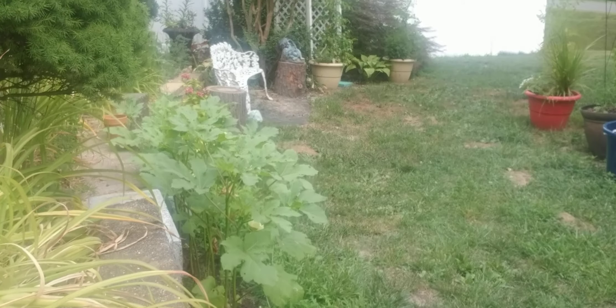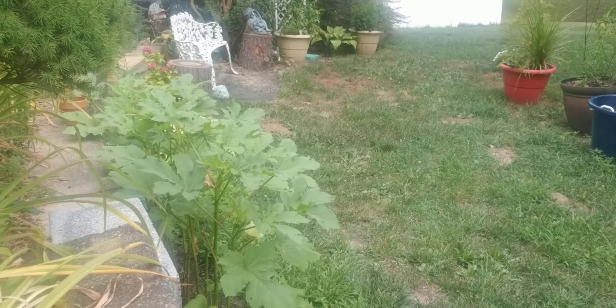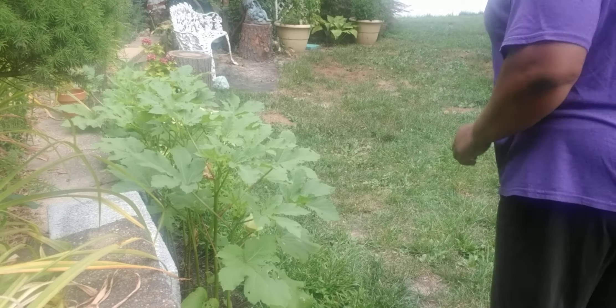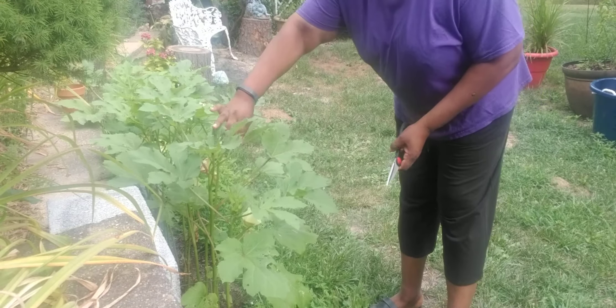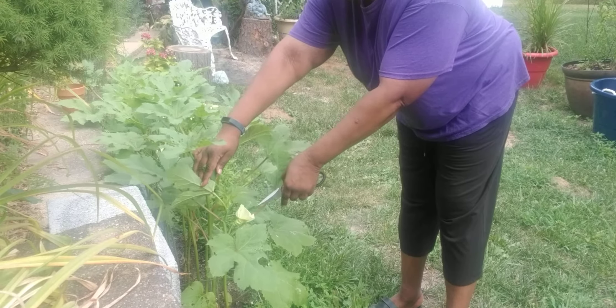So let me bring you a little closer, close to the end and let's see what kind of okra we have. Oh, look at that beautiful flower. I hope you guys can see this. We have a beautiful okra flower here.